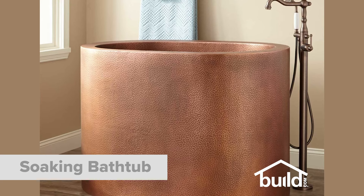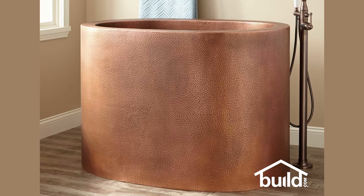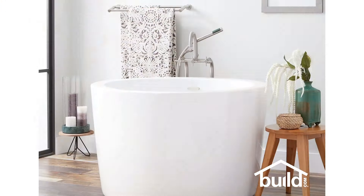Another type of freestanding tub is the Japanese soaking tub. These deep, round tubs typically have a smaller footprint than other styles. Not only are these a great option for smaller bathrooms, they're also a really striking design element.